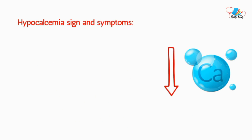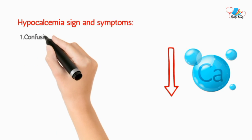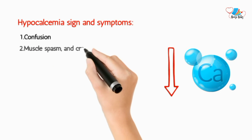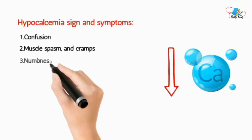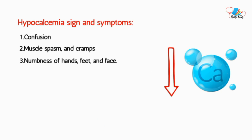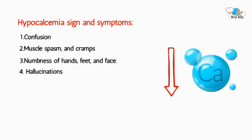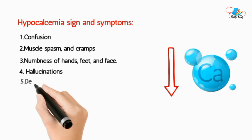Common manifestations of hypocalcemia include confusion, muscle spasm and cramps, numbness of the hands, feet, and face, hallucinations, and depression.